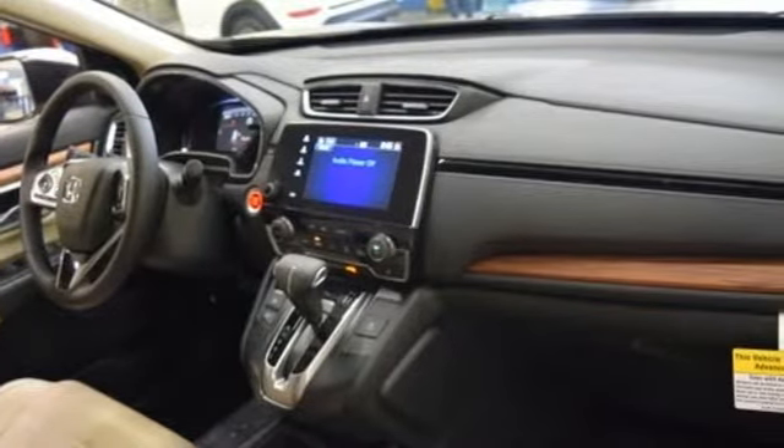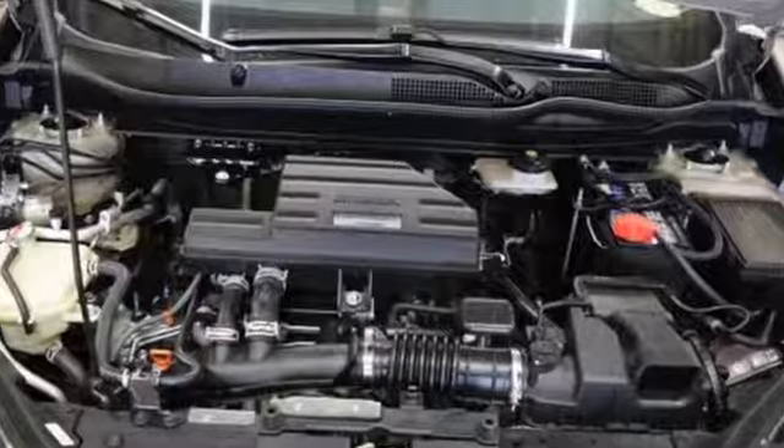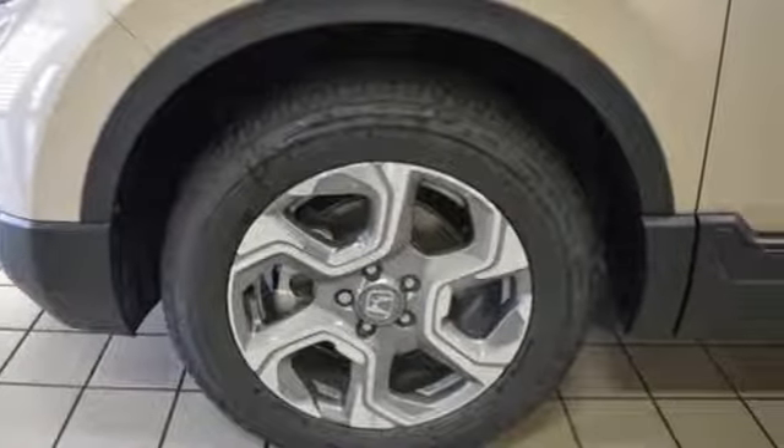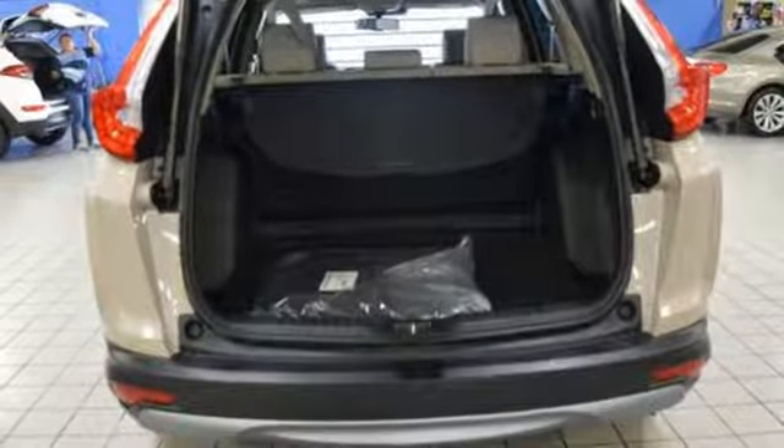And get ready for an impressive combination of features: Bluetooth wireless audio streaming, power heated mirrors, front heated leather bucket seats, auto dimming rearview mirror, smart entry key, dual zone climate control, and an intercooled turbo inline four-cylinder engine.